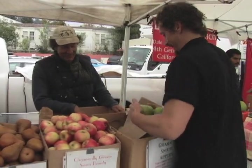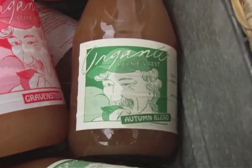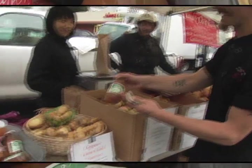Well, let's get ourselves a few of these. We're going to need a little apple juice too, so why don't we get ourselves a beautiful apple juice. And look at that label — I think I recognize that guy.